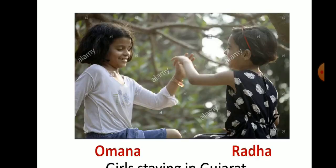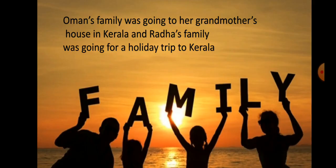This is the picture of two little girls of your age, Omana and Radha. They are staying in Gujarat. They are very happy because Omana and Radha's family have planned a trip to Kerala. Omana's family was going to her grandmother's house in Kerala and Radha's family was going for a holiday trip to Kerala.